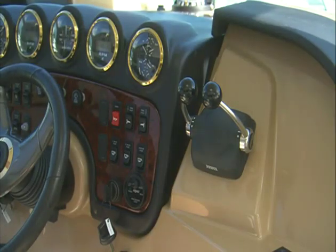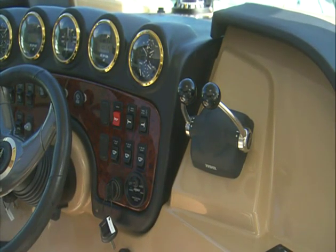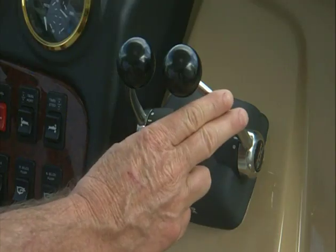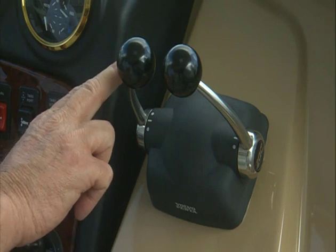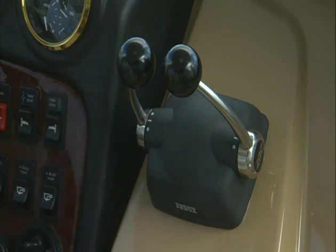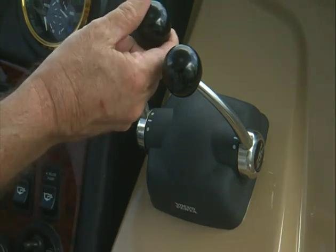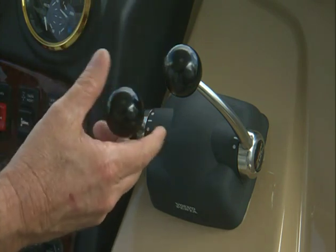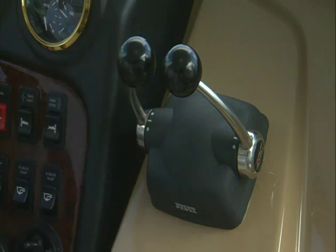On this model, there's a set of single lever engine controls on the starboard side of the steering wheel. The starboard lever controls the starboard engine and the port lever controls the port engine. Each shifter lever performs four basic functions: neutral or idle for startup, forward, reverse, and throttle for engine speed. Please see the owner's guide for greater detail.